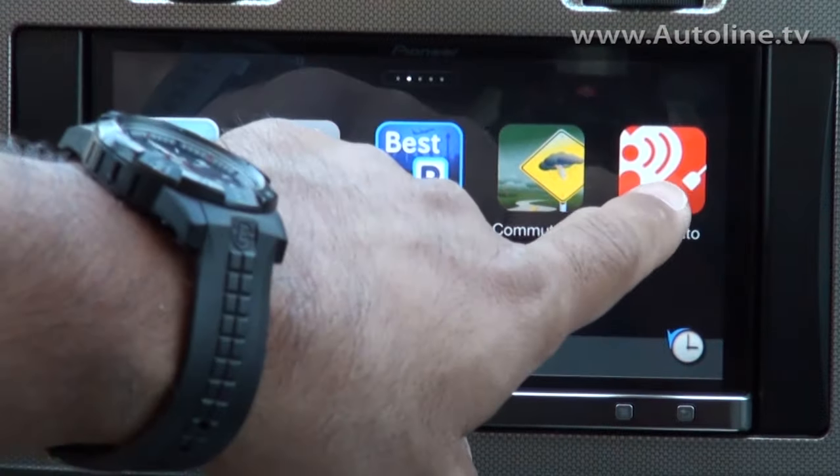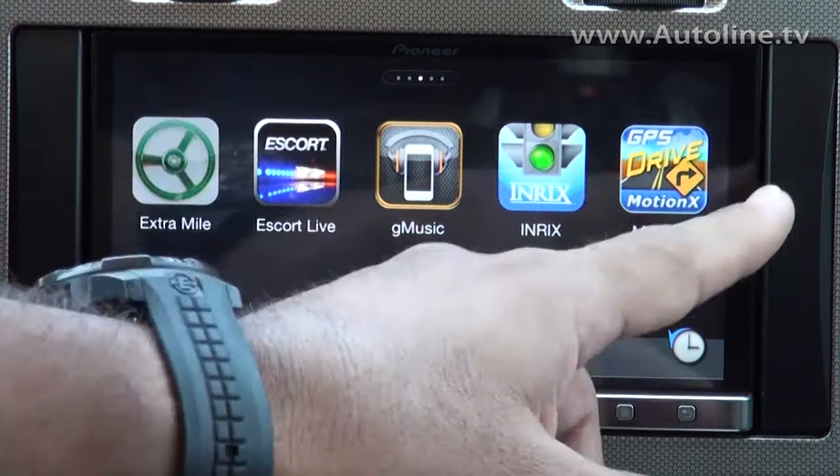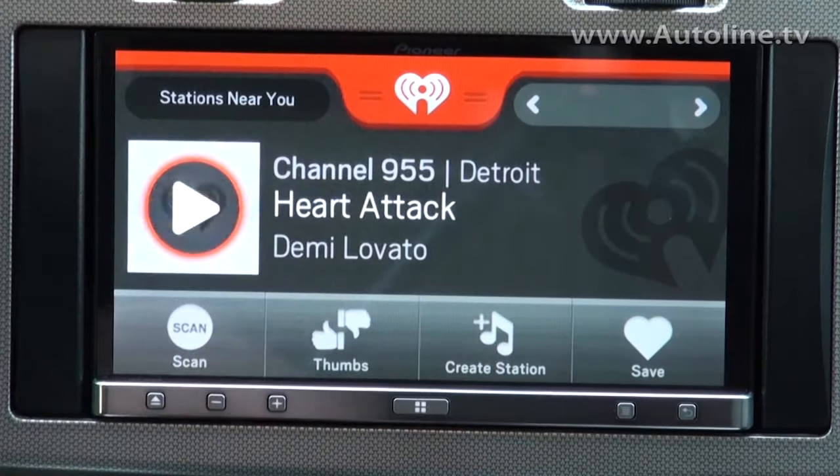Music is such a big part of any drive, so you don't want to leave that out. We've got iHeart Radio, Pandora internet radio, G Music — a variety of different internet radio options that you can now use through your smartphone right into the dash of your vehicle.